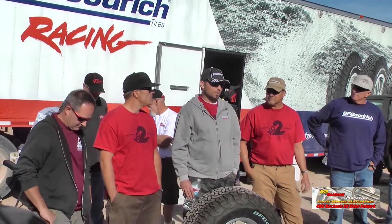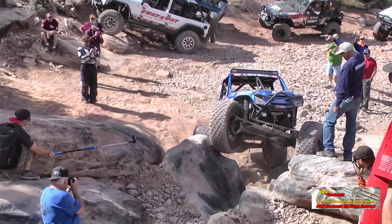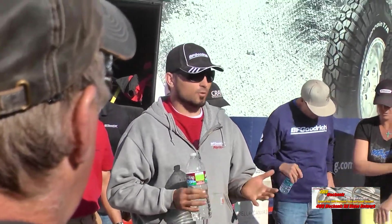I race Ultra Four in the stock class JK. The sidewalls take technology from the KR2 race tires, which won King of the Hammers this year — that's what Brad Lovell's got on his vehicle. The upper shoulder of the sidewall is four and a half millimeters thicker than the KO, giving it extra strength in the sidewall.